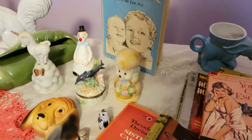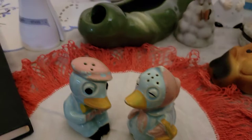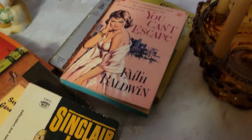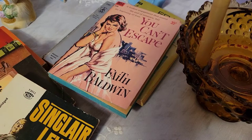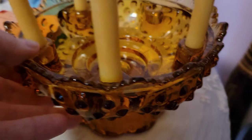Welcome to part two of my estate sale haul from this past weekend. These are all items I picked up at two different estate sales here in the Dallas area. I'm so excited to share them all with you — some of them are absolutely adorable, like those ducks. There's no shop-along this time; it was just too crowded, the last day, and about a hundred degrees.